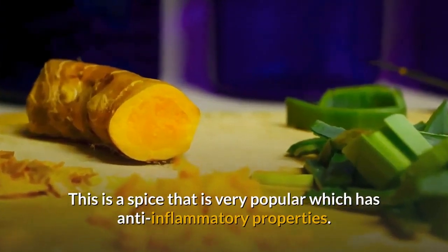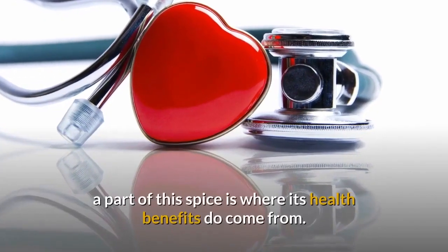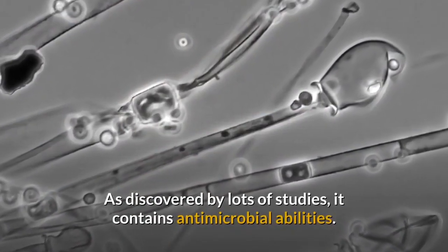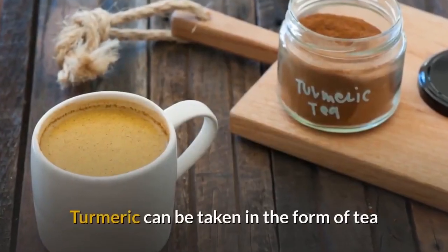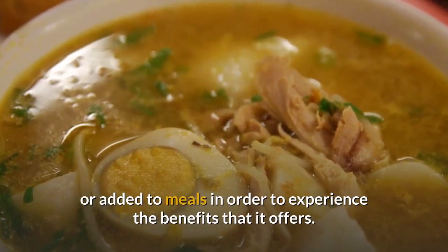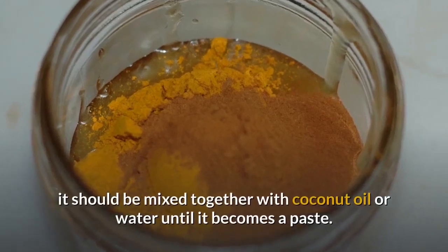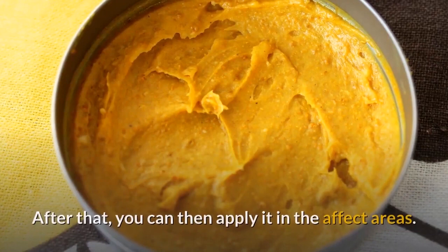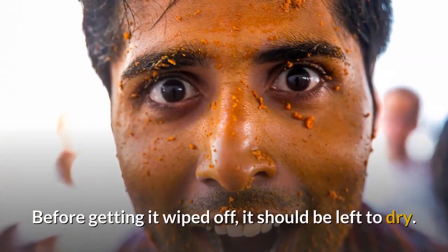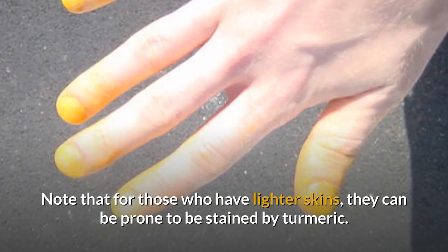Turmeric: This is a very popular spice with anti-inflammatory properties. Curcumin, a component of this spice, is where its health benefits come from, and studies have found it contains antimicrobial abilities. Turmeric can be taken as tea or added to meals. For topical application, mix it with coconut oil or water until it becomes a paste, apply to affected areas, let it dry, then wipe off. Note that those with lighter skin may experience temporary staining from turmeric, which will fade after some days.